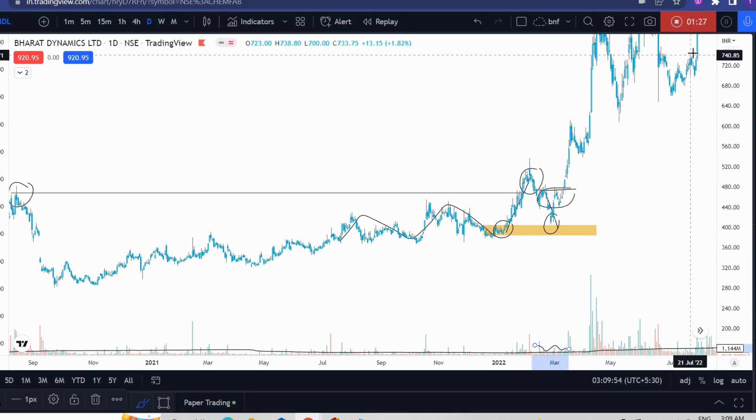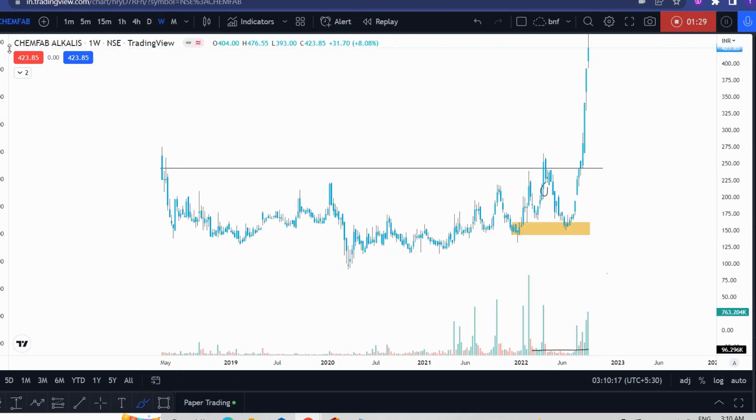Let's go to ChemFab. The same goes with ChemFab. ChemFab is on the weekly chart. It was at an all-time high, just like BDL. I thought it was a breakout. Then it went back to test the previous higher-low, and the structure was a higher-low. This was the last higher-low — it was a shakeout. It was a breakout, the shakeout was done, and then it went back to test the previous higher-low.